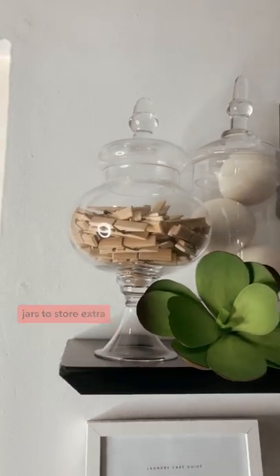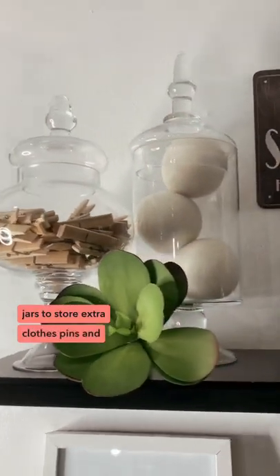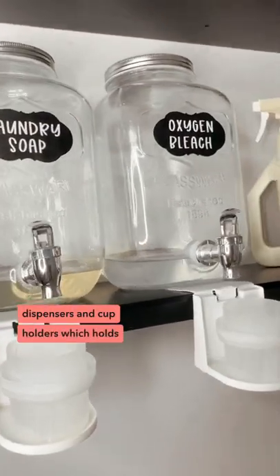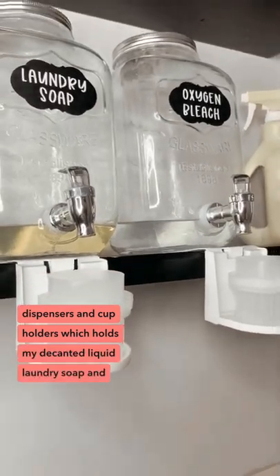These apothecary jars to store extra clothes pins and wool dryer balls. These glass beverage dispensers and cup holders which holds my decanted liquid laundry soap and oxygen bleach.